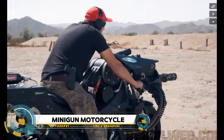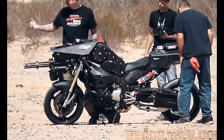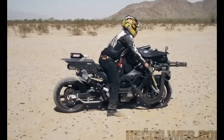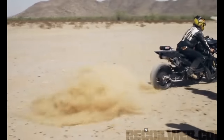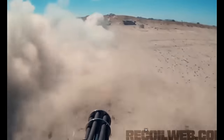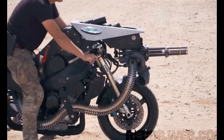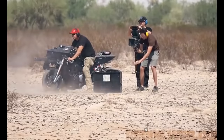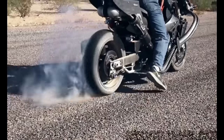Imagine a motorcycle unlike any other — the minigun motorcycle, a fusion of speed and firepower. In this adrenaline-fueled vision of the future, cutting-edge engineering meets relentless firepower as a menacing minigun is seamlessly integrated onto a sleek motorcycle frame. This fictional creation embodies action-packed excitement, where riders become unstoppable forces, sparking imagination with its potential for high-octane adventures and thrilling showdowns in the realm of science fiction and entertainment.